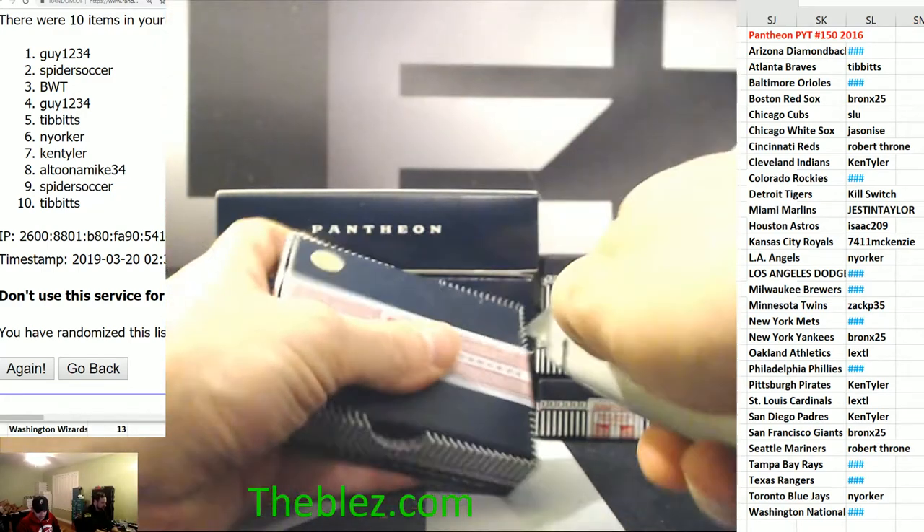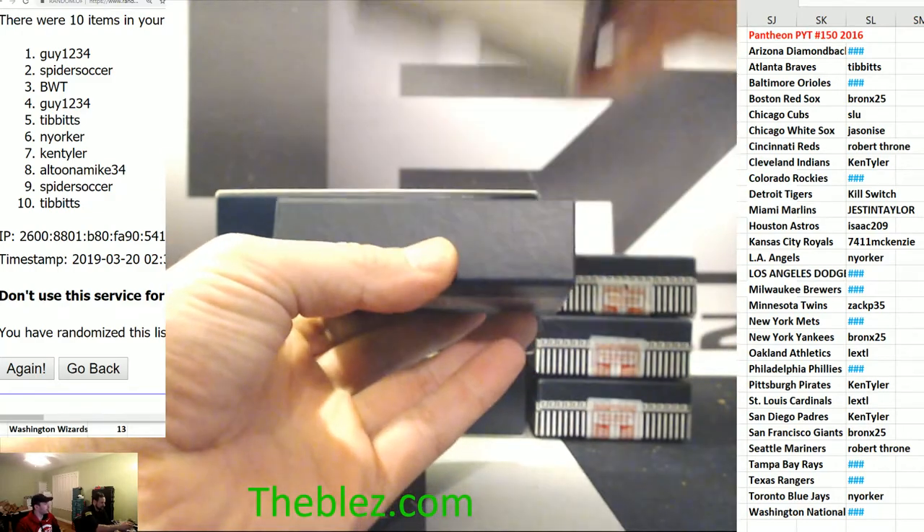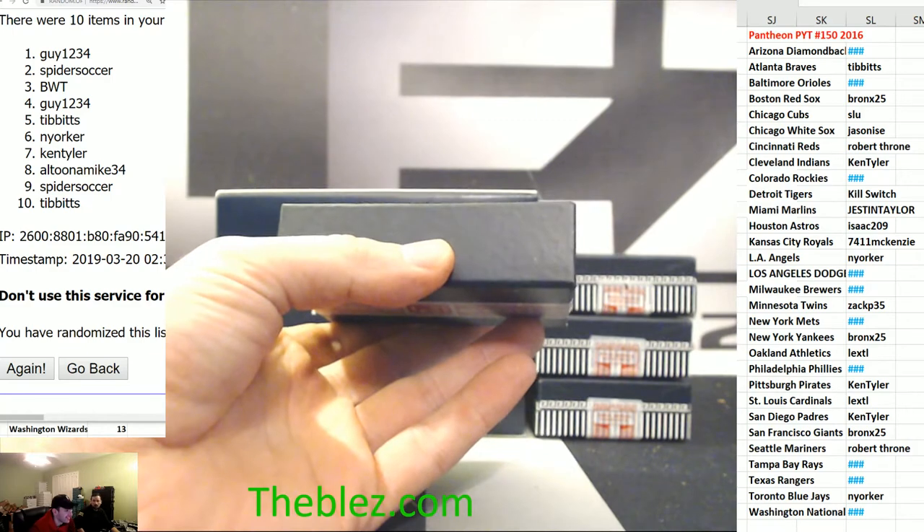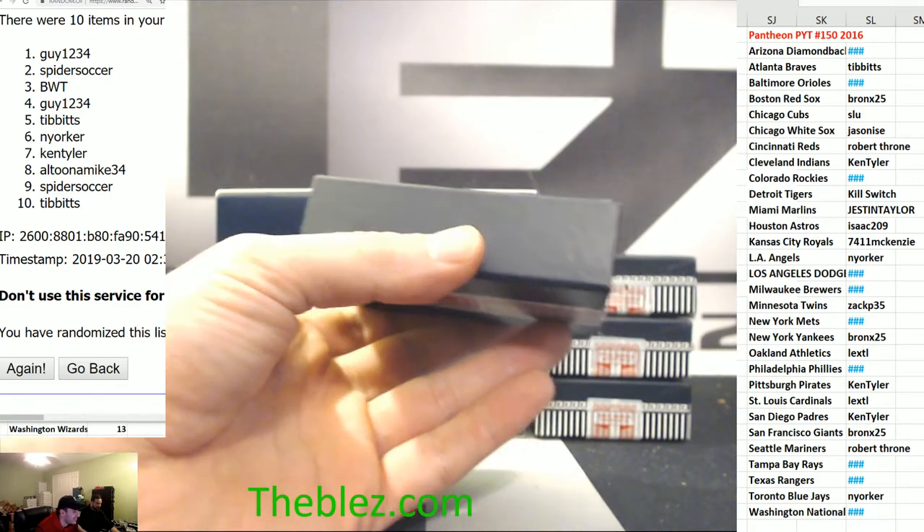Good luck, box one. You're not going to hit it, so it's not going to be a dual case break. Yeah, probably because you're here. You're more likely to hit another person with a car.